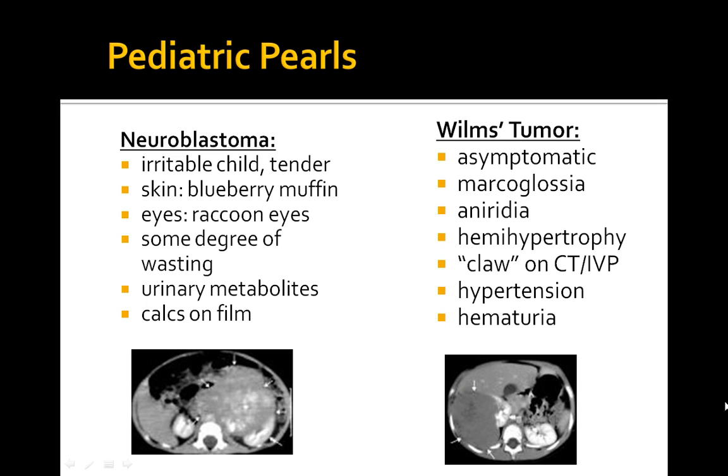The treatment is surgery. If inoperable, you can consider vincristine and dactinomycin with chemoradiation. With possible bilateral involvement, a unilateral nephrectomy and partial contralateral nephrectomy can be considered. Surgery is the number one option; if not possible, chemotherapy and radiation are the alternative. Patients also present with hematuria.